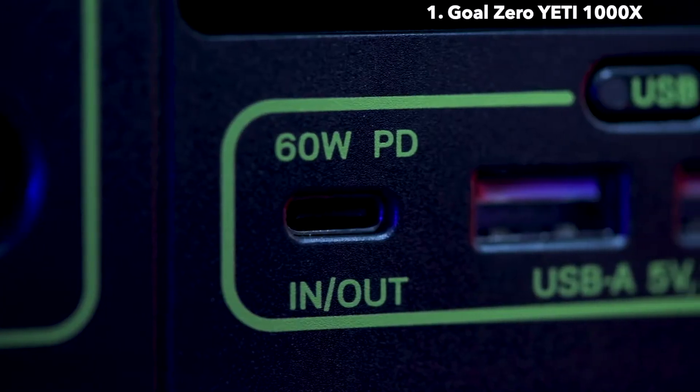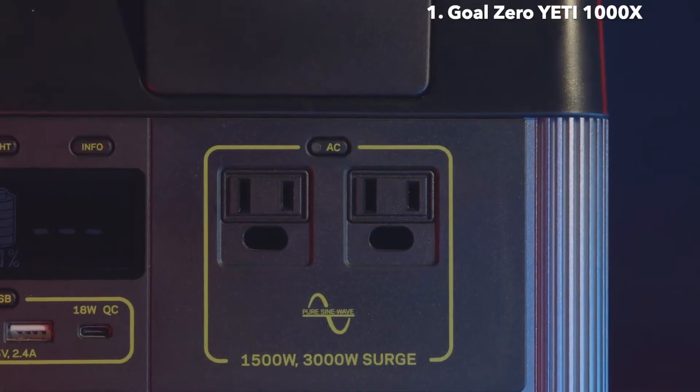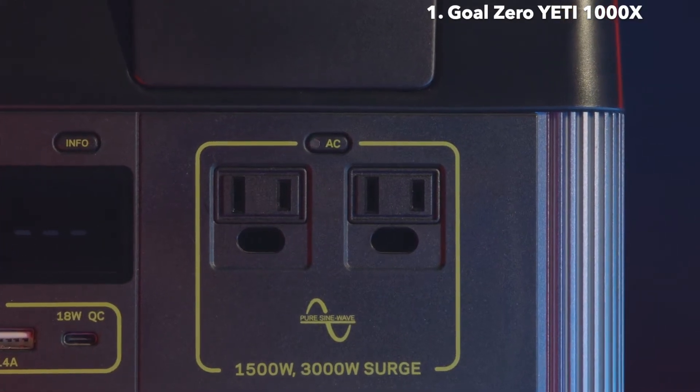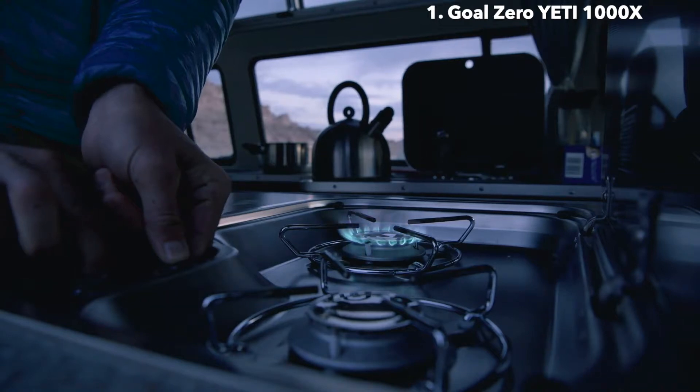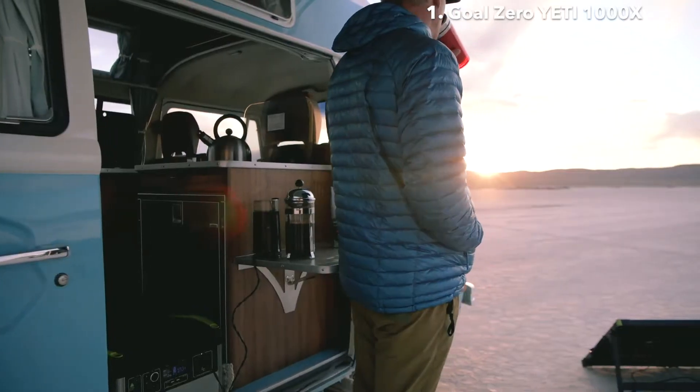Including a fast-charging 60-watt USB-C power delivery port. Two AC ports with a powerful 1,500-watt AC inverter allows you to run power-hungry devices and appliances with confidence. This inverter allows 3,000-watt surges from power tools, refrigerators, and other medium-to-large appliances.